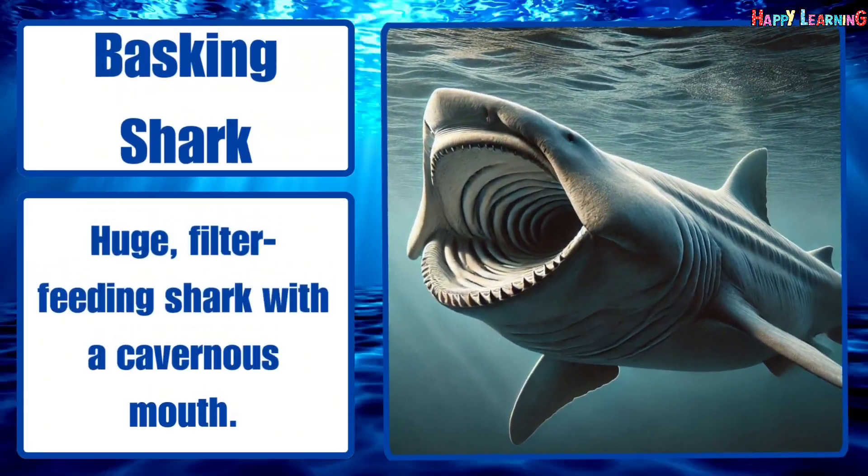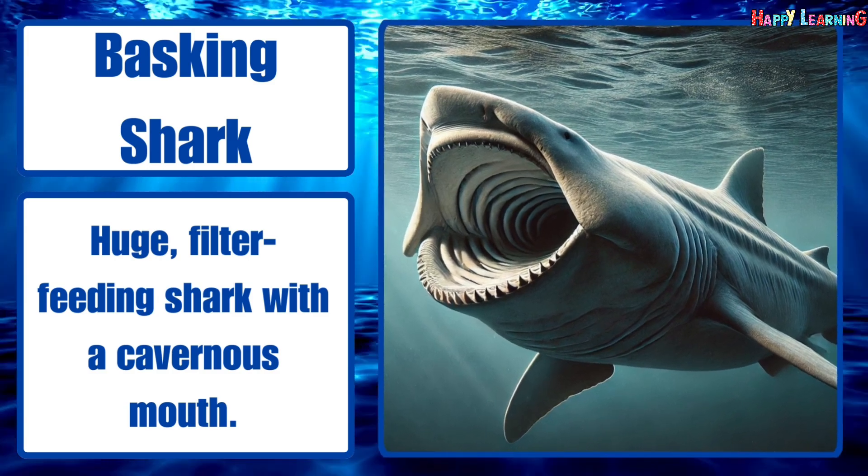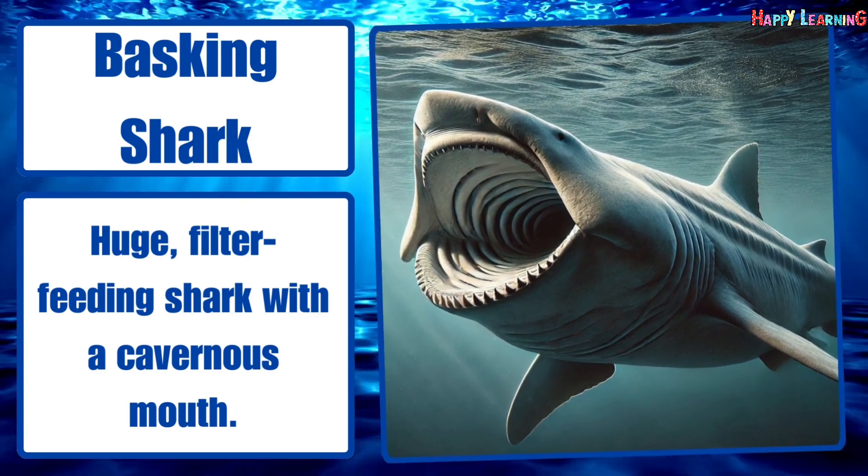Basking shark. Huge, filter-feeding shark with a cavernous mouth.